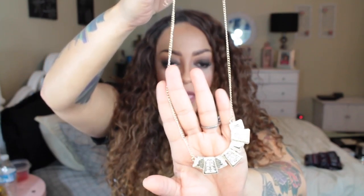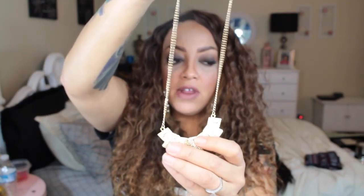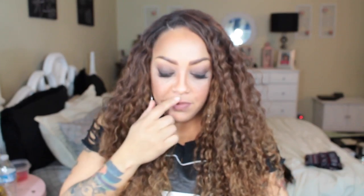This one here is so cute — also $1.99. It's a gold tone color with diamonds here and here, and a long adjustable strap chain.